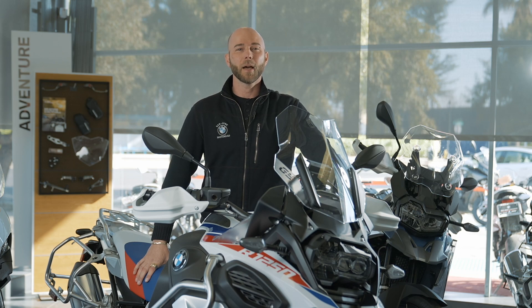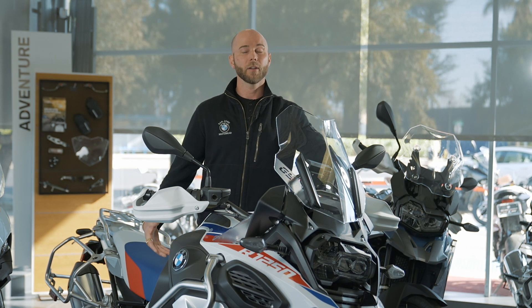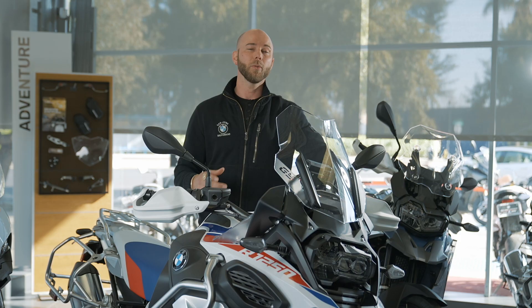Hi, Willie Hodgson here with San Jose BMW. In this video we're going to be discussing BMW Motorrad and some of their amazing technology, what these acronyms mean, and how it might benefit you in your next ride.